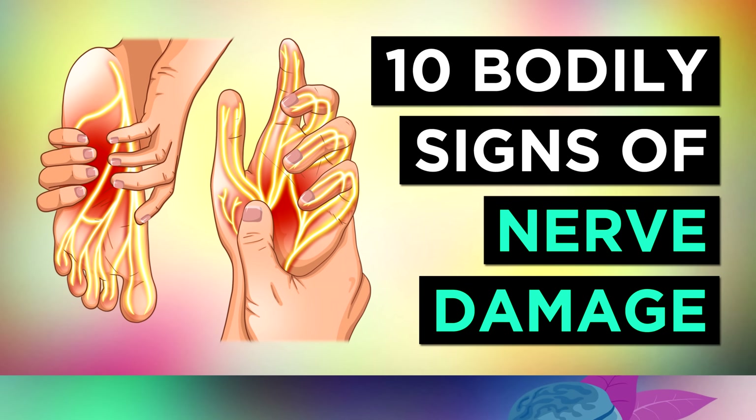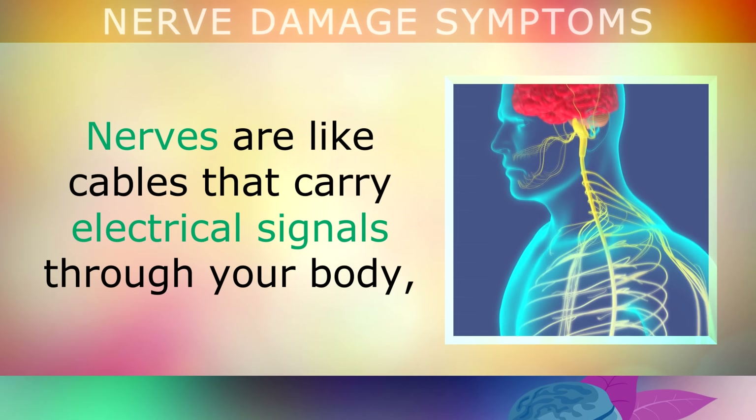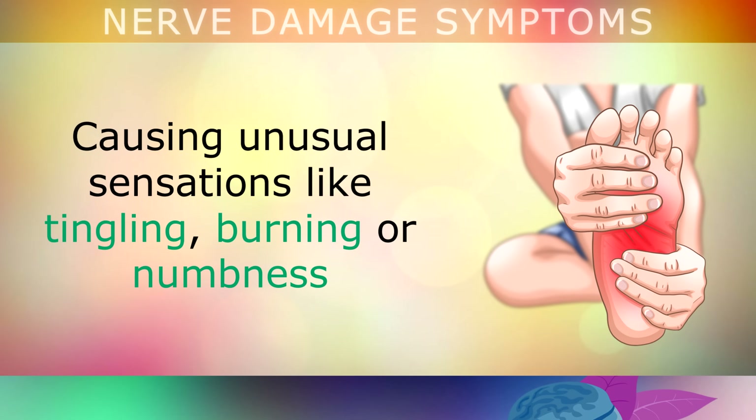10 Common Signs and Symptoms of Nerve Damage in Your Body. Nerves are like cables that carry electrical signals through your body to and from your brain. Unfortunately, sometimes the little branches of these nerves may get injured or damaged, and this causes unusual sensations in your body like tingling, burning or numbness.